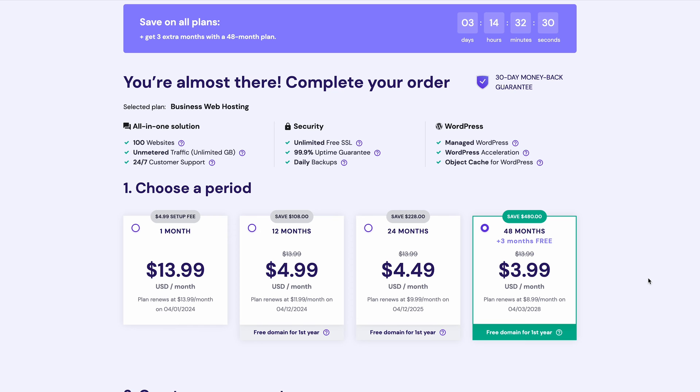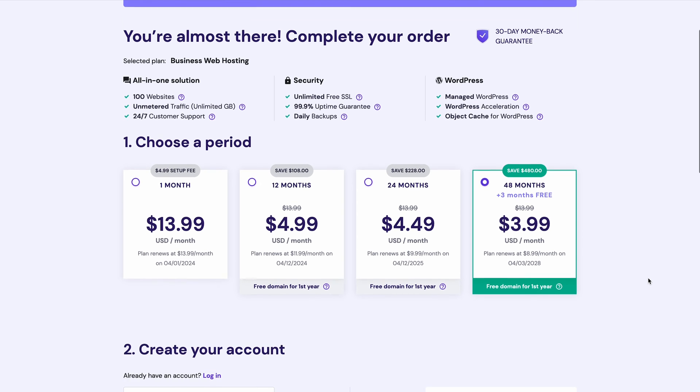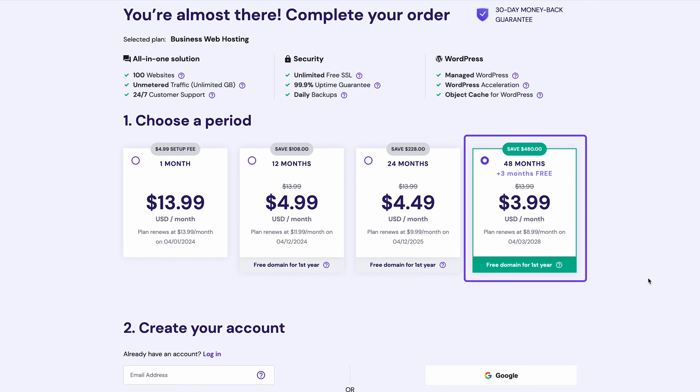From here, choose the billing date for your hosting package. Let's choose the 48-month subscription plan, as that will give you the best possible price and an extra 3-month subscription and a free domain for one whole year.